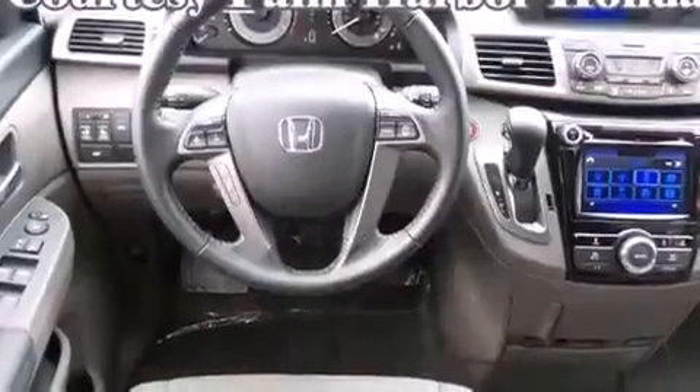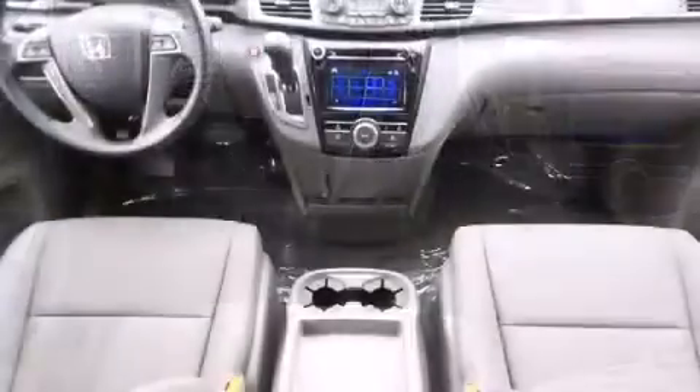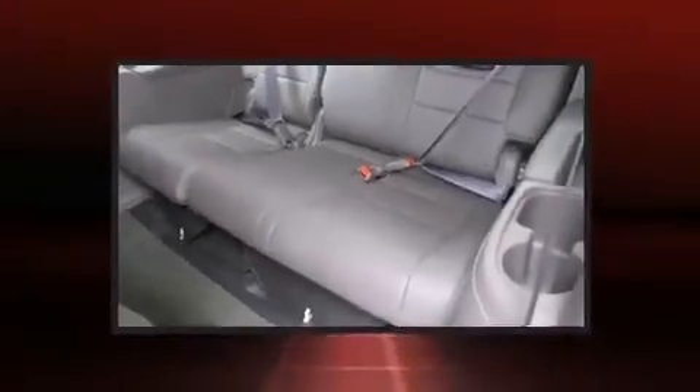A wealth of standard features mean that you no longer have to sacrifice. Such as remote keyless entry, one-touch window functionality, power front seats, heated seats, a power rear cargo door, lane departure warning, and cruise control.